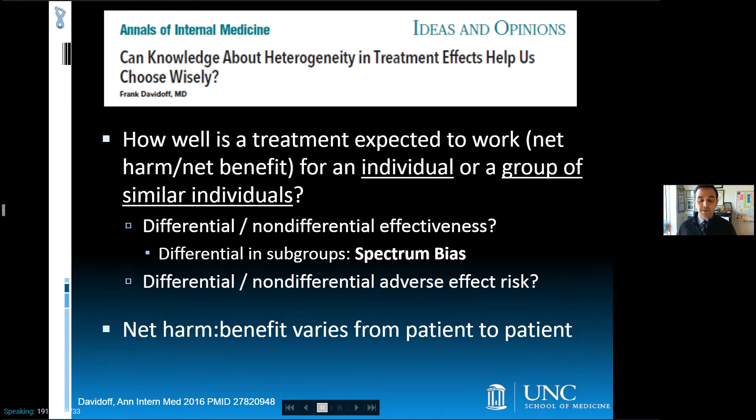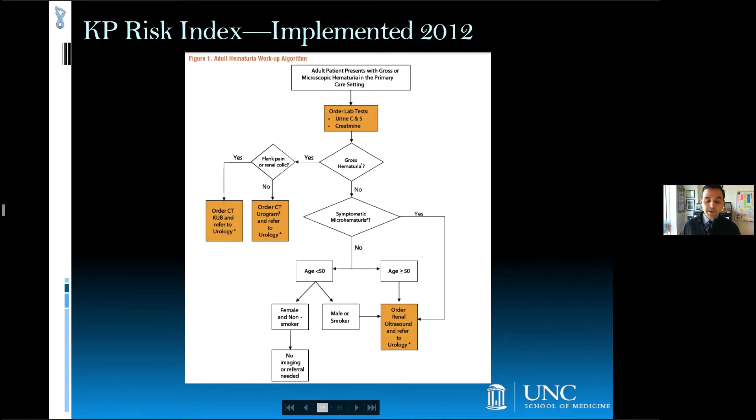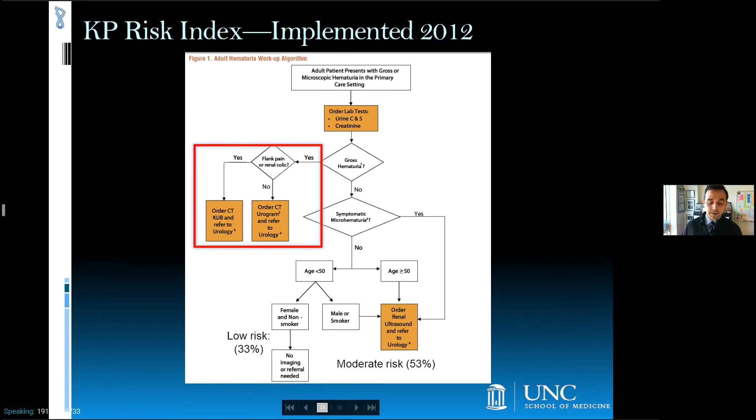Related to spectrum bias is the broader principle of heterogeneity in treatment effects, wherein the balance of benefits and harms for a given clinical practice varies in a predictable way across groups of similar individuals. Based on this principle, cost considerations aside, submitting a large population of patients with an extremely low probability of findings that require CT for detection means the predictable harms from this testing will overwhelm the infinitesimally small benefit. The risk index had an ROC of 0.85 compared to 0.53 for the prior approach aligned with the AUA guideline, and provided the basis for a new Kaiser guideline, which directs clinicians to defer workup for extremely low risk patients, perform cystoscopy and ultrasound among moderate risk patients, and CT and cystoscopy among the minority of patients scored as high risk.